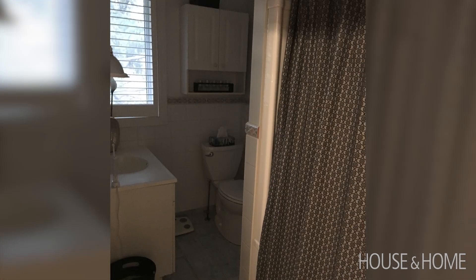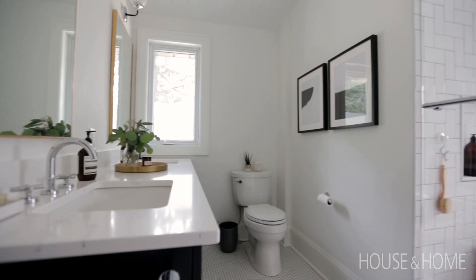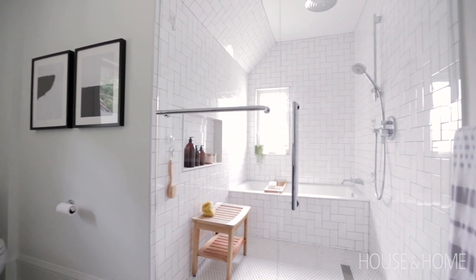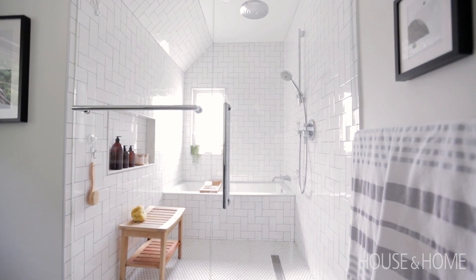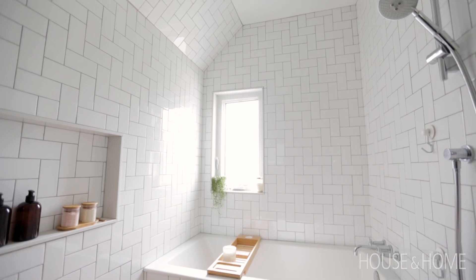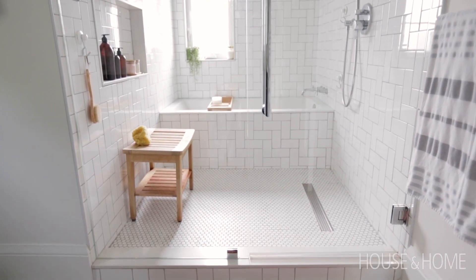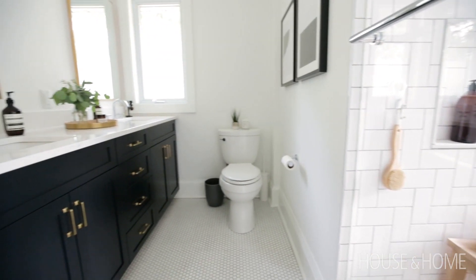The bathroom was a big challenge — very small, and it's the main bathroom in the house. Mark and Liz really wanted a separate shower from their bathtub. We were able to steal a closet from their son's bedroom — fortunately there are two closets in there — and turned it into a combination bathtub and shower wet room. There was another window in that closet too. We went with hex tile on the floor and herringbone 3x6 subway tile in the bath and shower room, along with a dark black vanity with brass hardware.